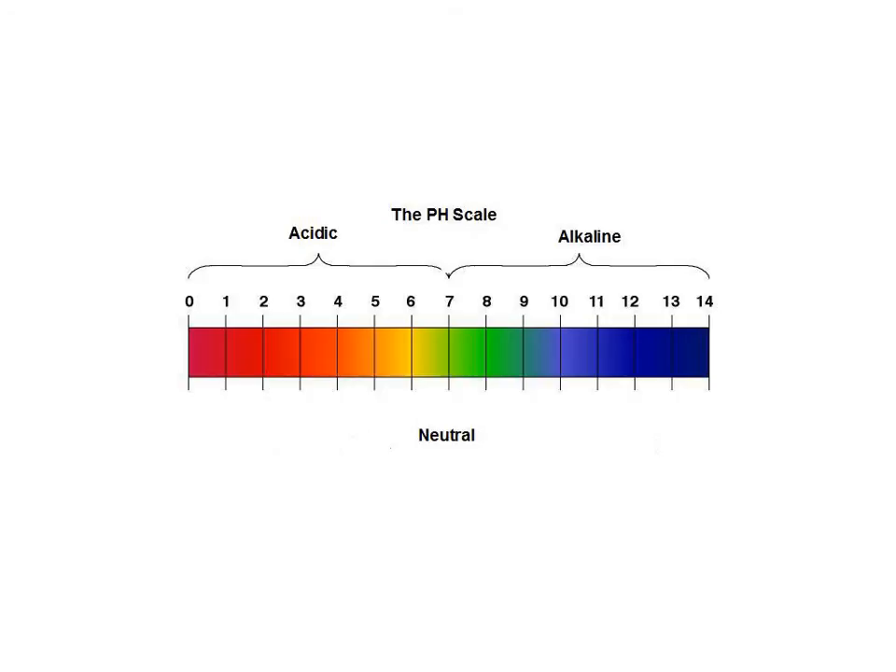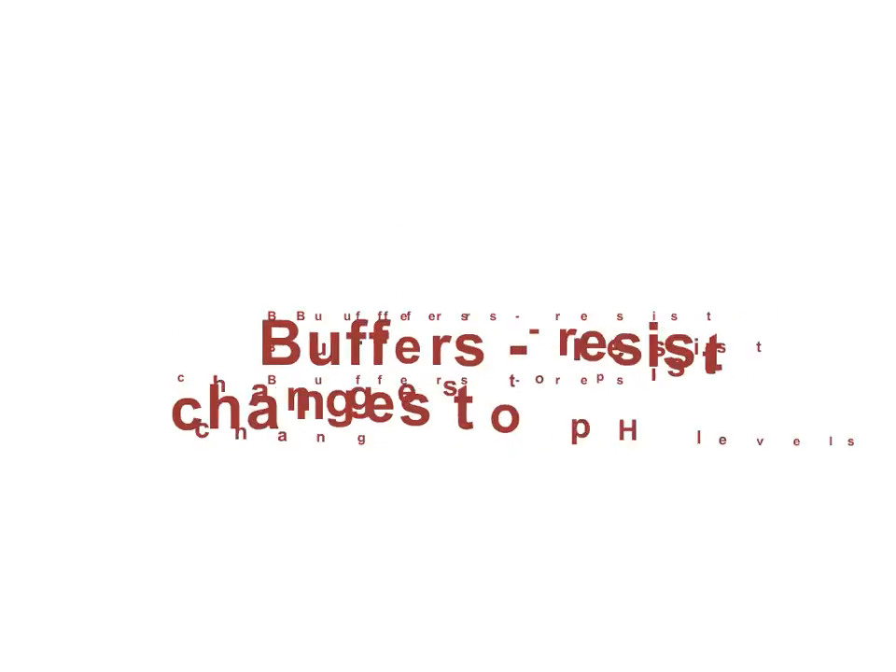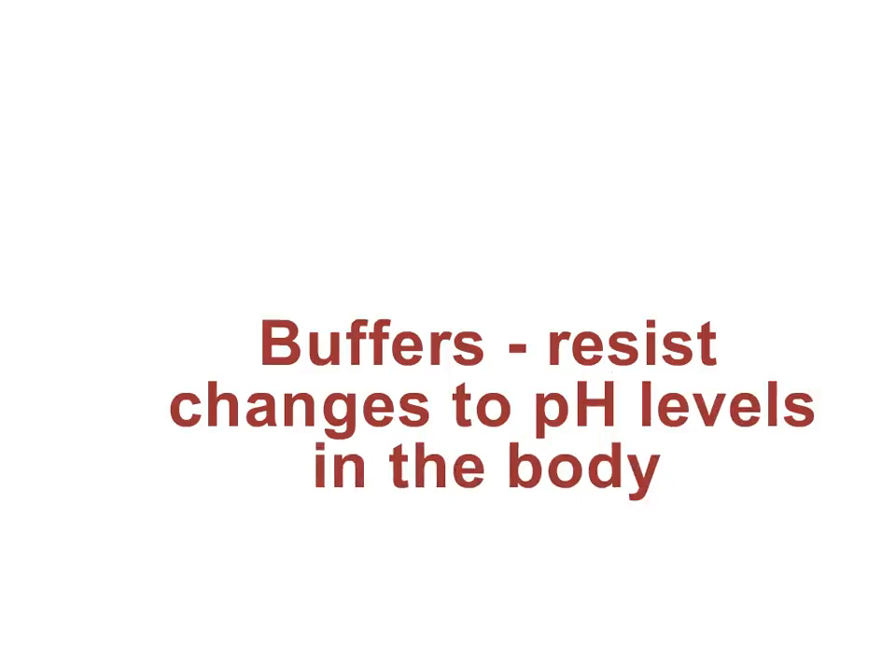So let's recap. The pH scale ranges from 1 to 14. The stronger the acid, the lower the number on the pH scale. The stronger the base, the higher the number on the pH scale. Buffers are important chemicals that resist changes to pH levels in the body.